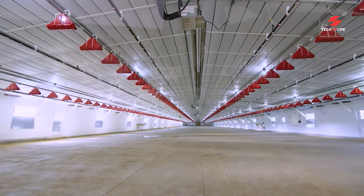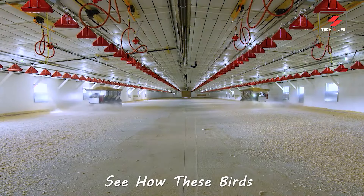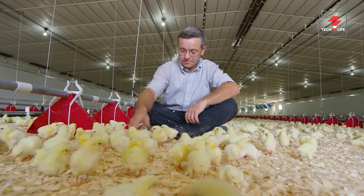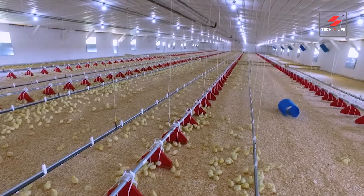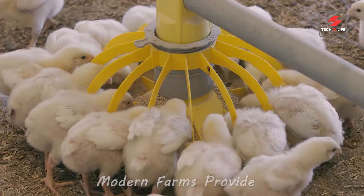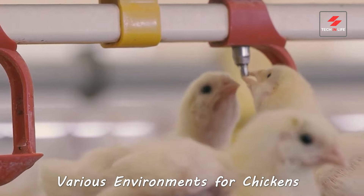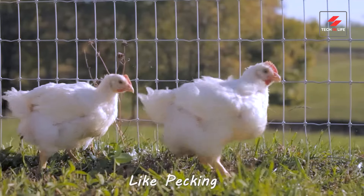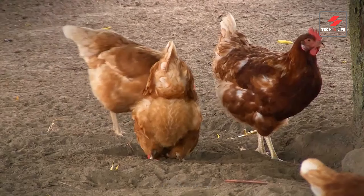Now let's explore the broiler farm. This is where chicks grow into the chickens we know and enjoy. Here we'll see how these birds spend their days. Chickens have specific dietary needs, and farms ensure they receive a balanced and nutritious diet to support their growth and well-being. Modern farms provide various environments for chickens, allowing them to express natural behaviors like pecking, exploring, and even dust bathing.